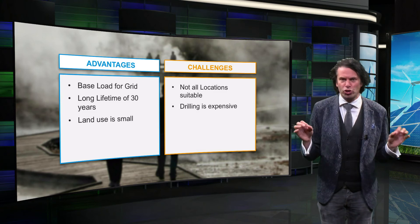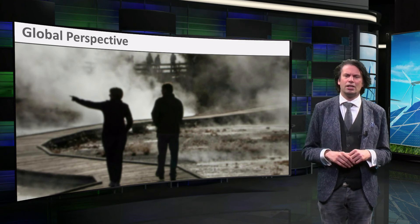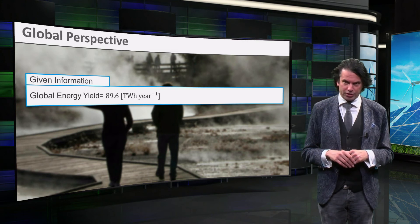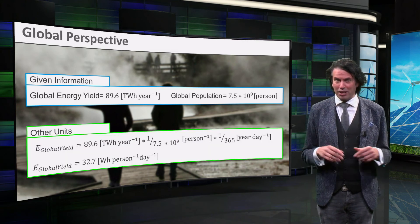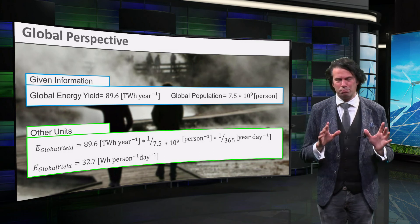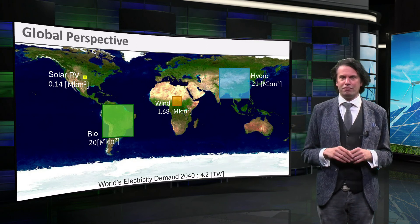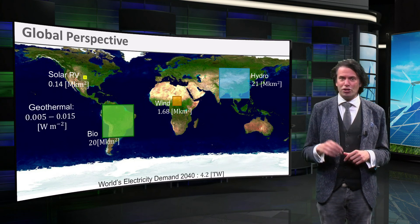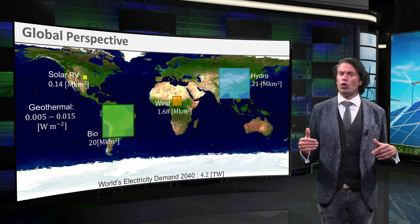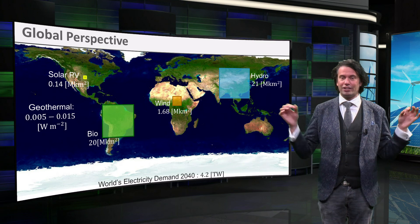Globally, geothermal energy is one of the smallest contributors in sustainable energy, with an installed capacity of 12.8 GW in 2015. The global production of geothermal energy is 89.6 TWh of electricity. Dividing by the global population of 7.5 billion people and days in a year gives 32.7 Wh per person per day. Geothermal energy has the lowest power density of this week's technologies, with a value of 0.005 to 0.015 watts per square meter. If we consider the world's electricity demand in 2040, the total area required of about 42 giga square kilometers doesn't fit on the world map.